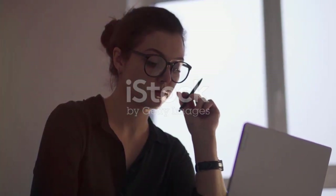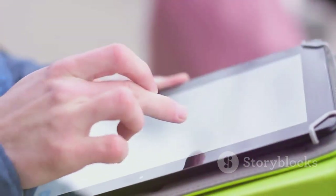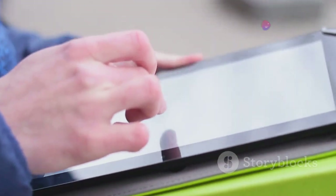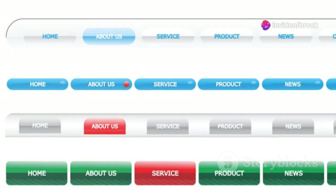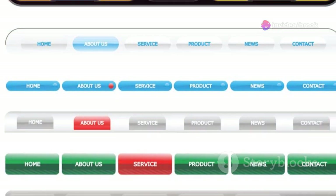Your website's navigation is crucial for user experience. It should be intuitive, easy to use, and visually consistent with your brand. Keep your navigation menu simple and straightforward.